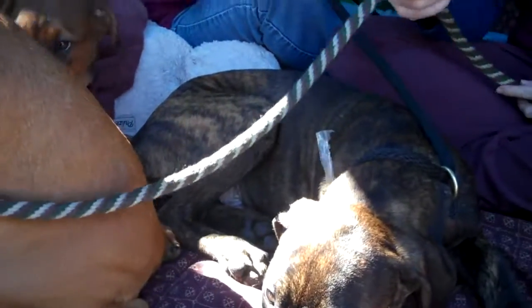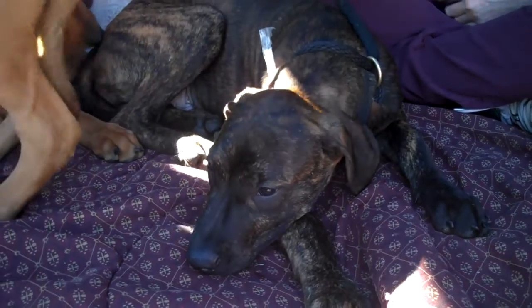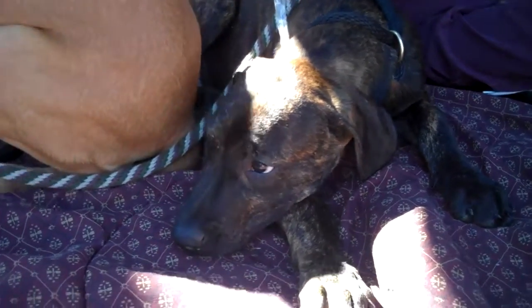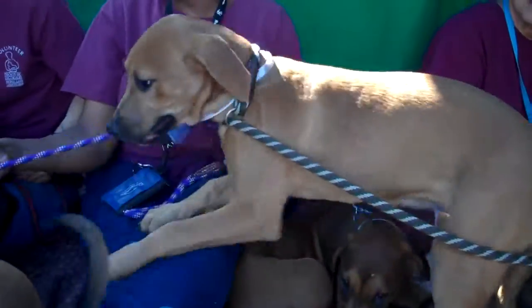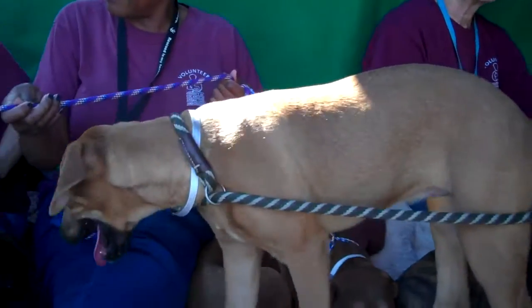Next we have Simon right here. You can see he's also a nice brindle color. He's a male, A5039018. And last but not least, we have Diamond who's going around trying to lick everyone. Her ID is A5039023 and she is a female.